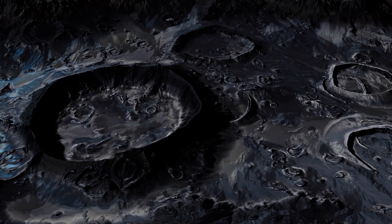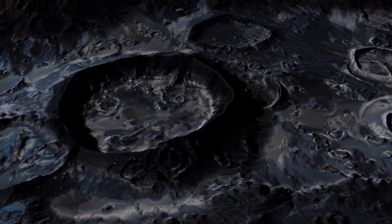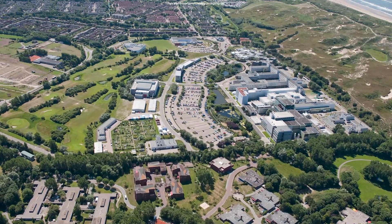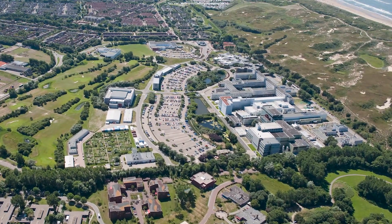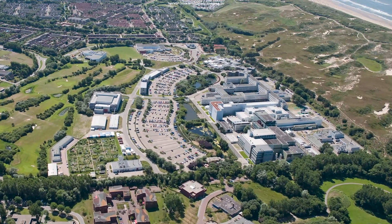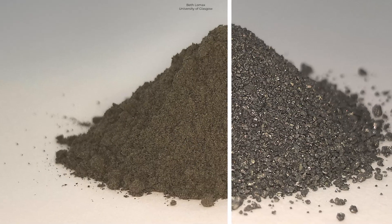Oxygen is bound up chemically as oxides, however, in the form of minerals or glass, so we won't be able to use it immediately. Scientists using a prototype oxygen plant at the European Space Research and Technology Center, ESTEC, have shown a promising extraction method. The plant uses an electrolysis-based process to separate simulated regolith into metals and oxygen.